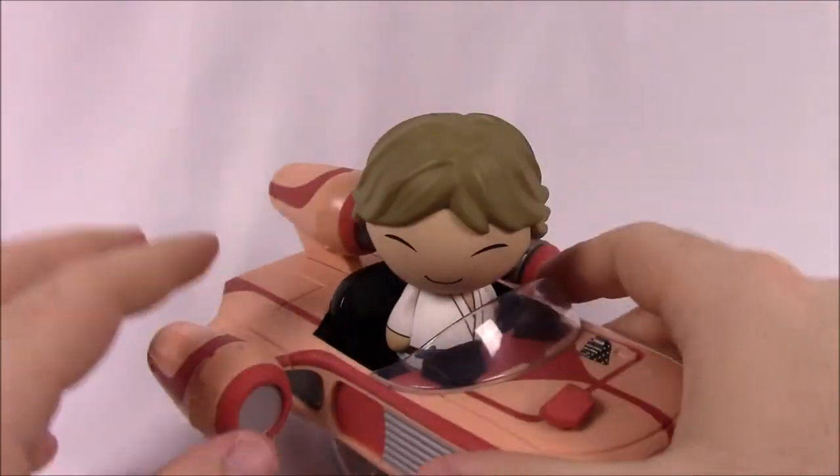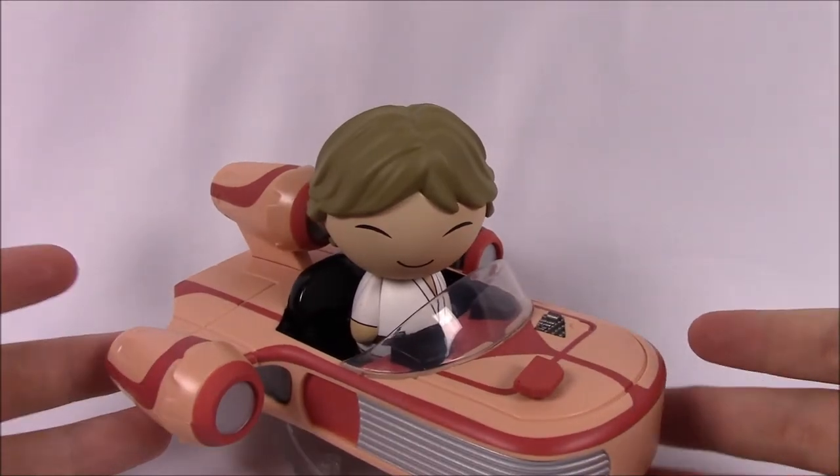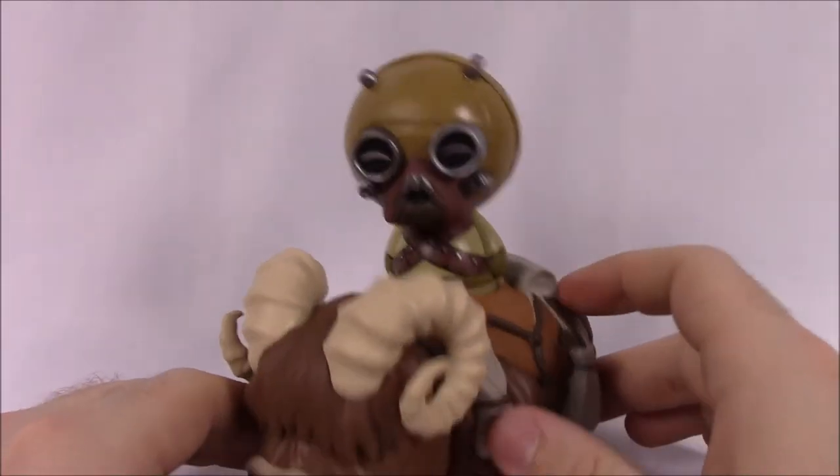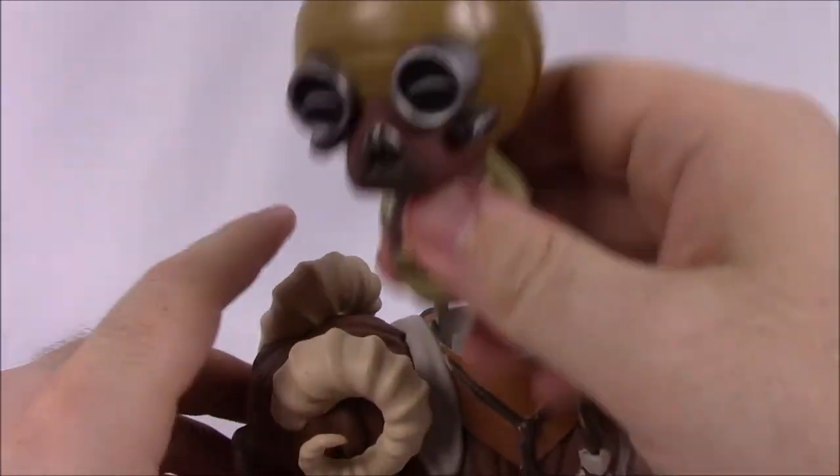I'm super excited and happy that I finally got this to go with all my other Dorbz ride sets for Star Wars. That's it for Luke and the Land Speeder. Our last figure from the set is the Tusken Raider with the Bantha — I think this is super cool.